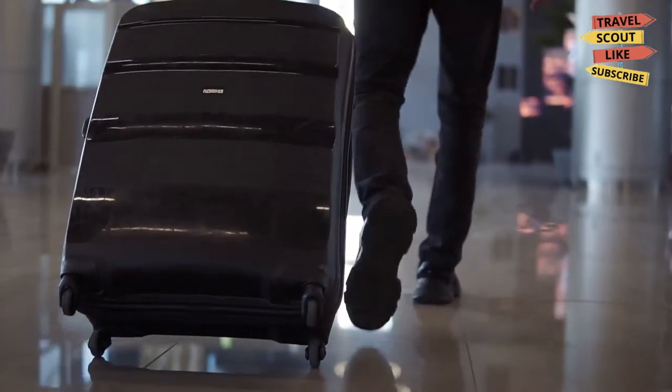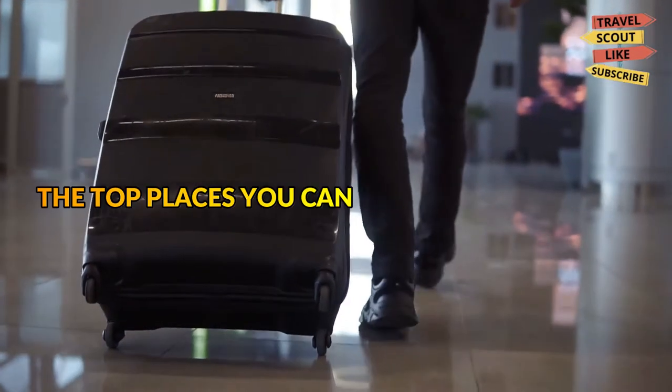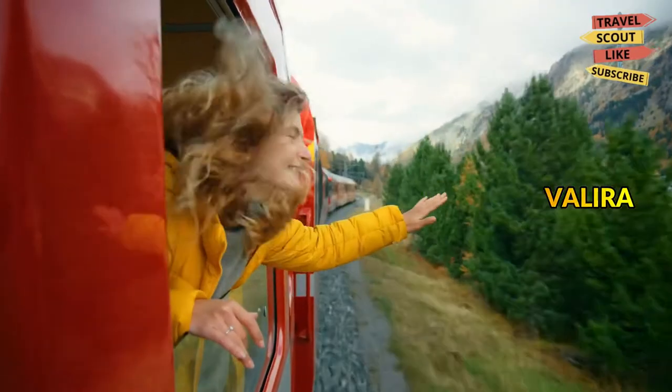Hello guys, welcome to Travel Scout. In this video, we are going to tell you the top places you can visit in Gran Valera.